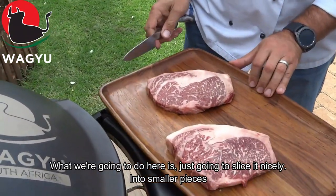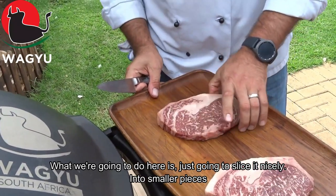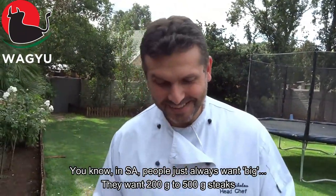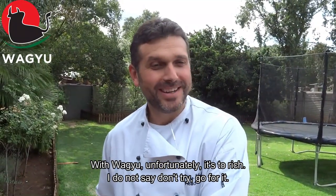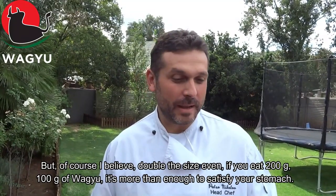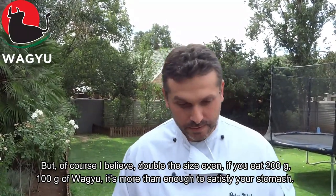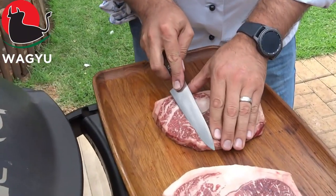What I'm going to do here is just slice them nicely into smaller pieces. In South Africa people always want big — they want 200, they want 500 gram steaks. Although Wagyu is too rich, I don't say don't try, go for it. But I believe if you eat 200 gram steaks, 100 gram of Wagyu is more than enough to satisfy your stomach.